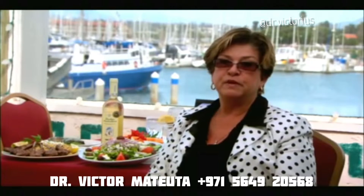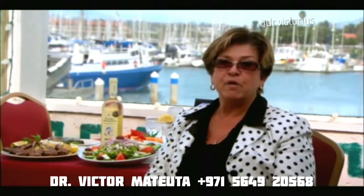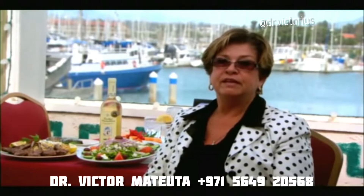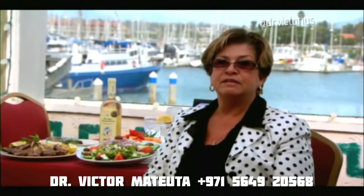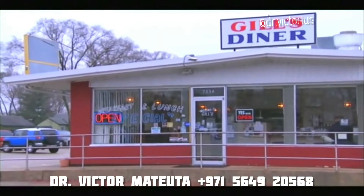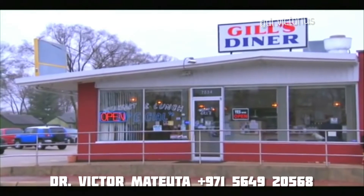When I brought the machine in, which I thought was going to be temporary from my home, my employees wouldn't let me take it out, and we started serving it then to all of our customers, and it's really a lot of fun.